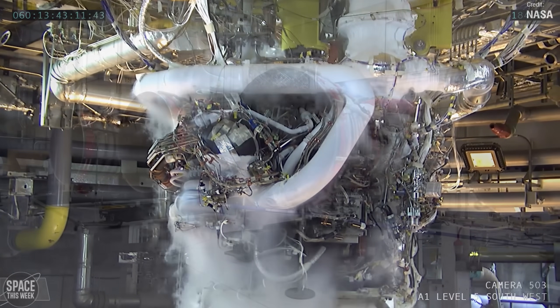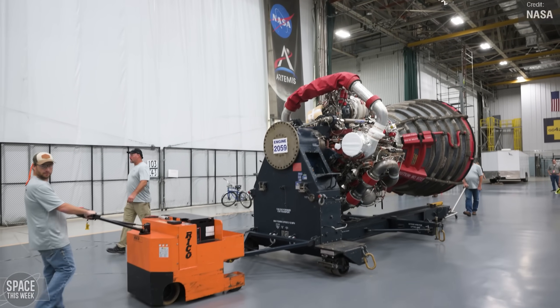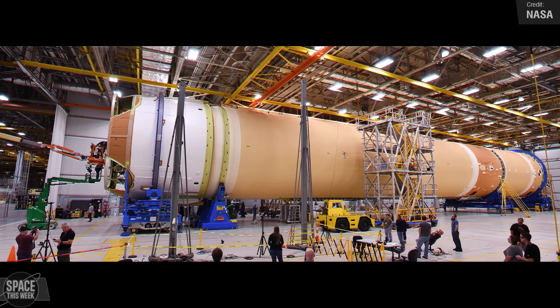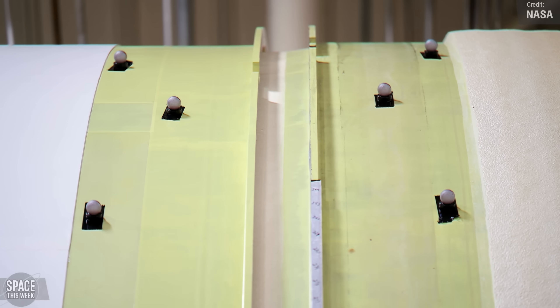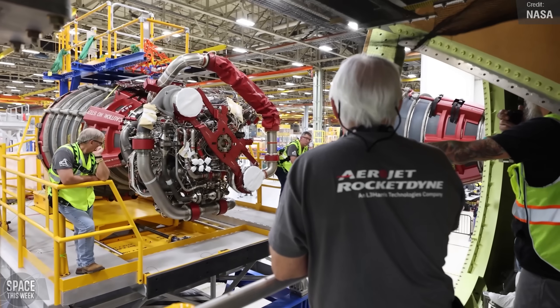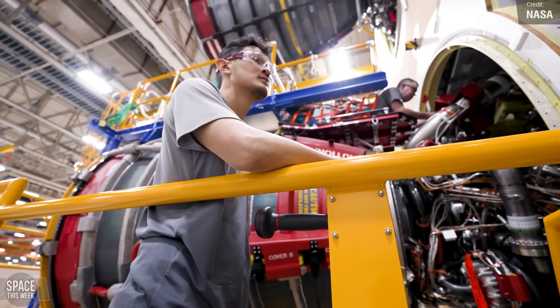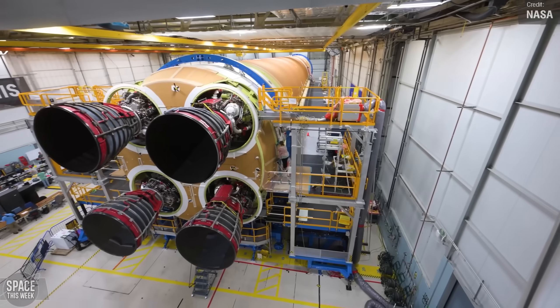Artemis 2 will use the old RS-25 engines, and the SLS rocket for this mission is really coming together. NASA has released new footage of the core stage's construction, filmed at the end of last year. The footage shows the moments where the core stage became complete, with all five major elements fully integrated. Technicians inserted 360 bolts to complete the last joint, and then came the engines — teams fully installed all four RS-25 engines to the core stage, which will fire for eight minutes during the rocket's launch, taking humans further from Earth than ever before on the Orion spacecraft.